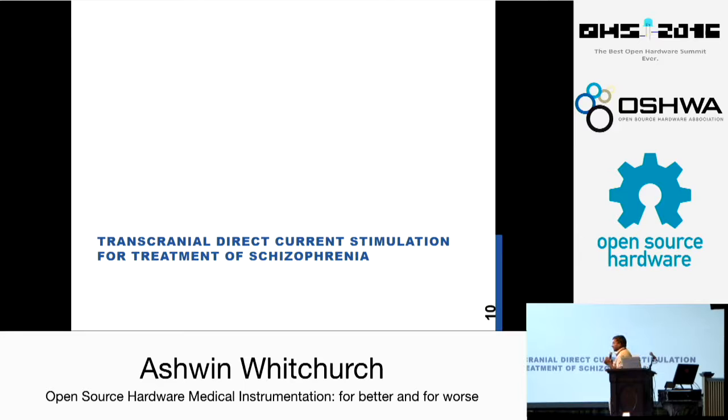This is something that is really exciting right now: transcranial direct current stimulation, or TDCS. It has been a topic of a lot of controversy and debate. We have developed our own devices for TDCS — you might have heard about devices like Think and Focus which work on TDCS — but we concentrated specifically on the treatment of schizophrenia. This work was done along with Dr. Venkat at the National Institute of Mental Health and Neurosciences, or NIMHANS, in India.